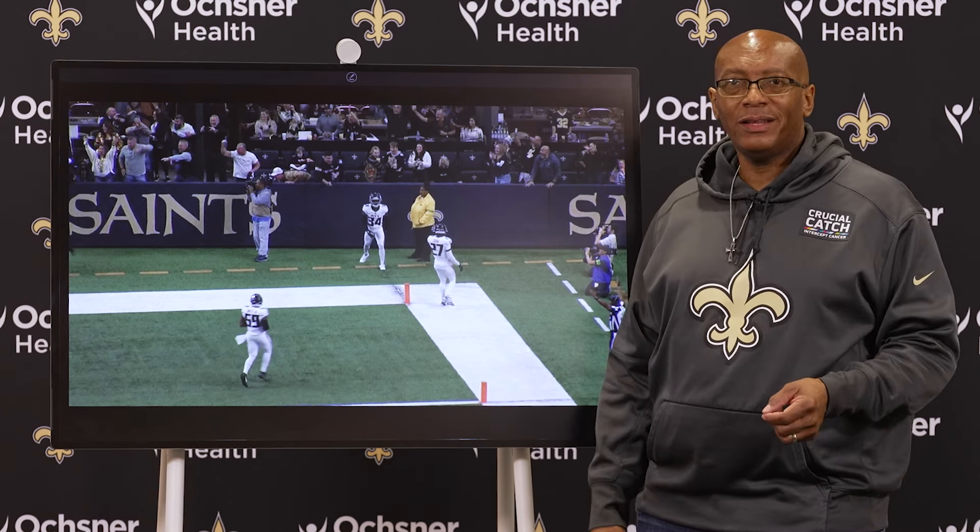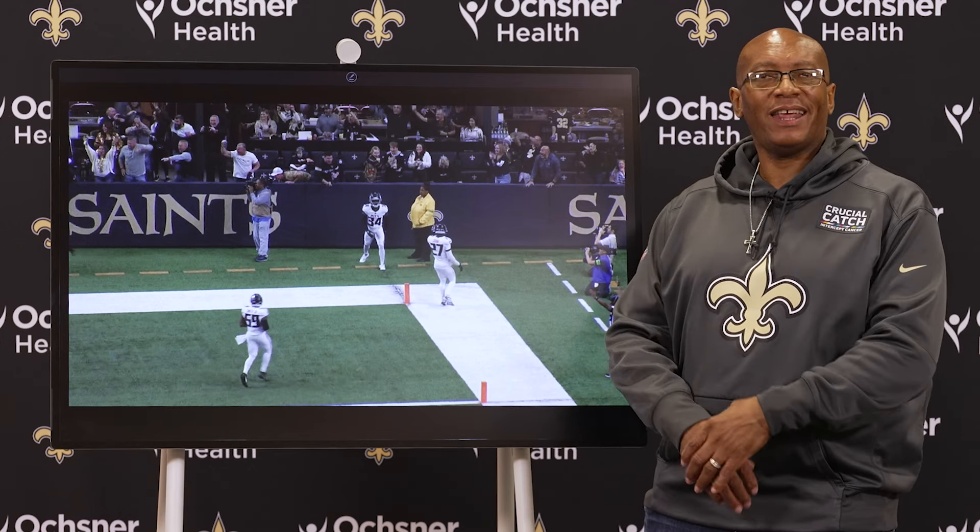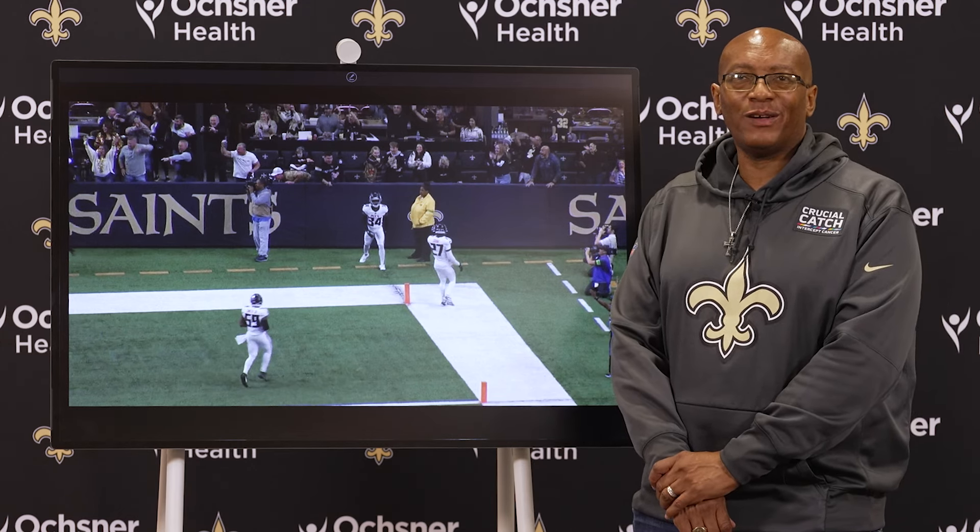And that is your final and happy Expert Analysis from the Saints season finale against the Atlanta Falcons.